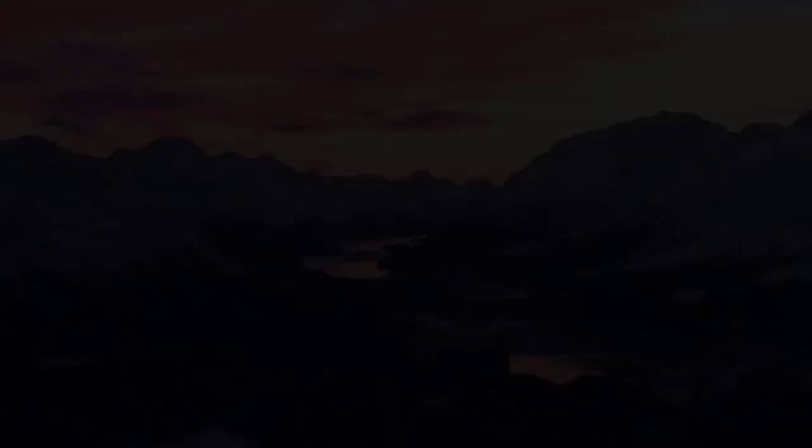Thanks for watching this review of the five best body cameras from the RT4 channel. Leave your thoughts in the comments below and have a nice day.